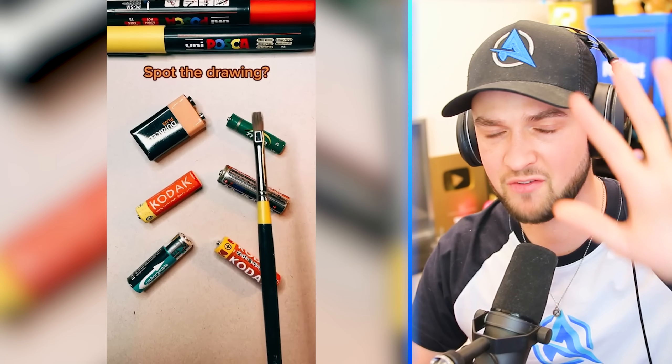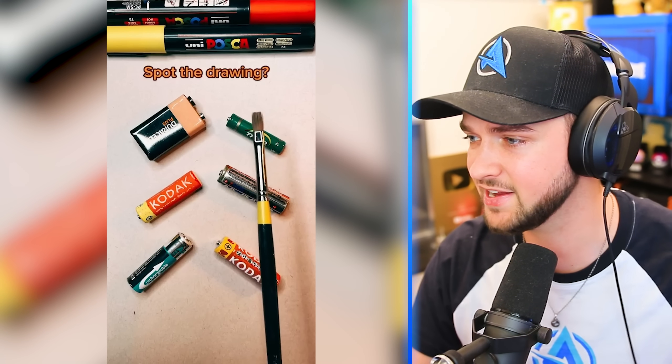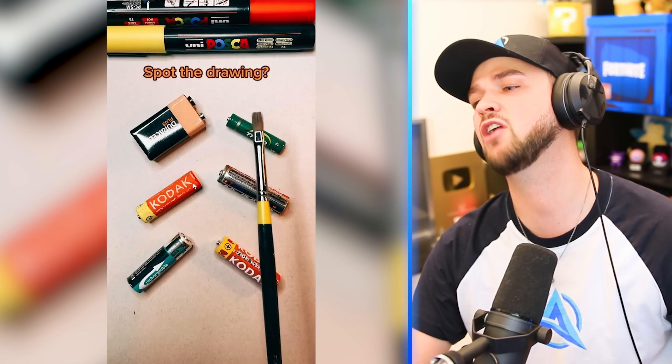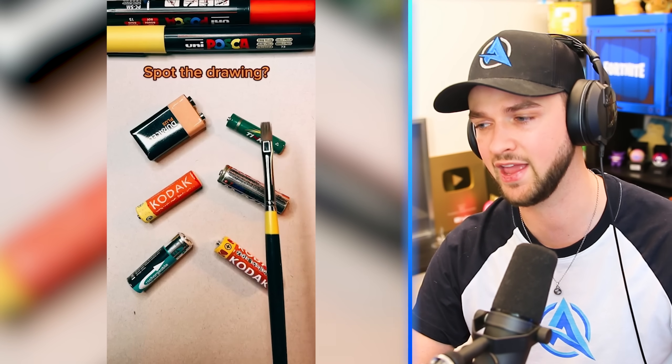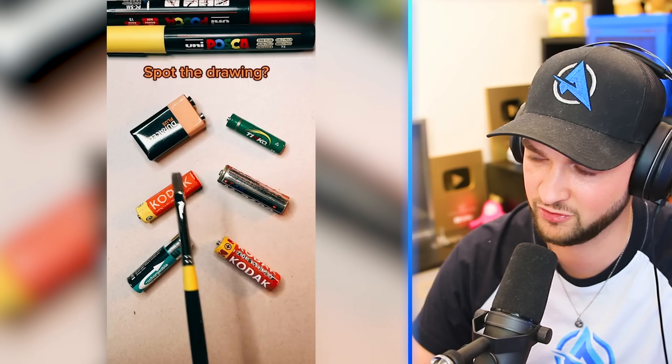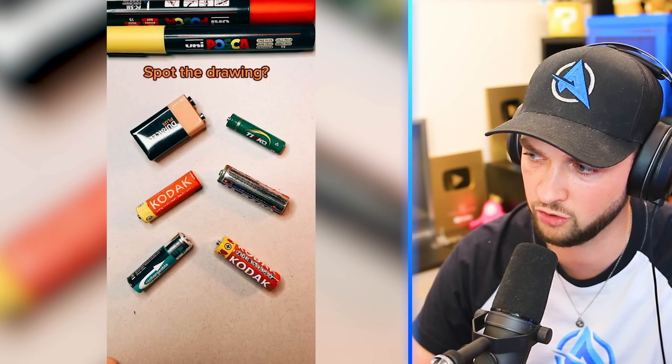Spot the drawing. I'll give everyone five seconds to make a guess which of these batteries is a drawing. Just a few more seconds to go. Lock in your answer. I'm going for this one right here. If you compare those two, that one just ain't quite right. There's no way I'm wrong, guys.